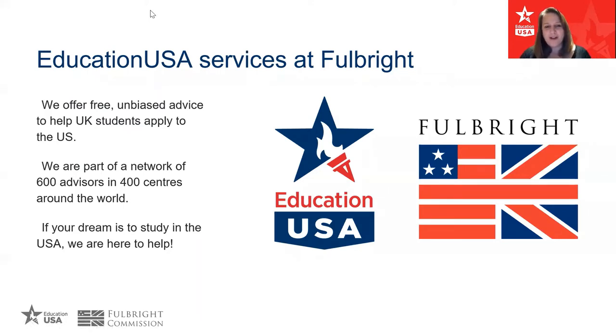I'm one of three advisors here in the UK and we as a team are part of a wider network of nearly 600 advisors across 400 centres all around the world. EducationUSA is an amazing network that offers free, unbiased advice about how to study in the United States — at graduate level, post-grad as we'd call it in the UK, and also undergraduate level. If your dream is to study in the US, we're here to help.